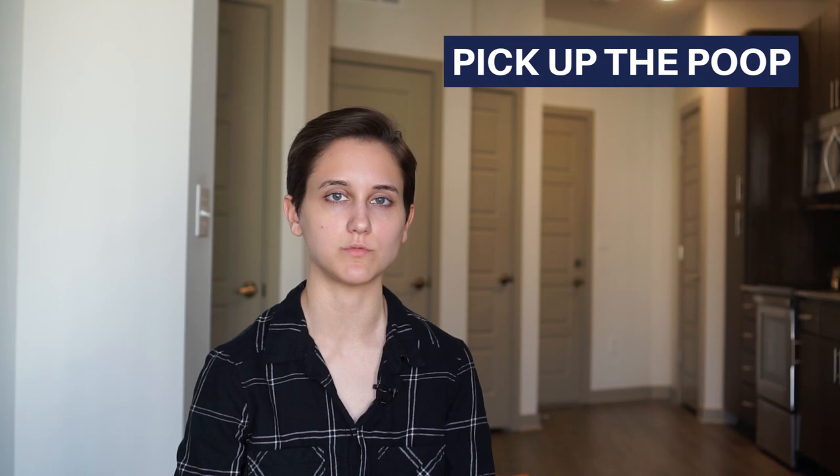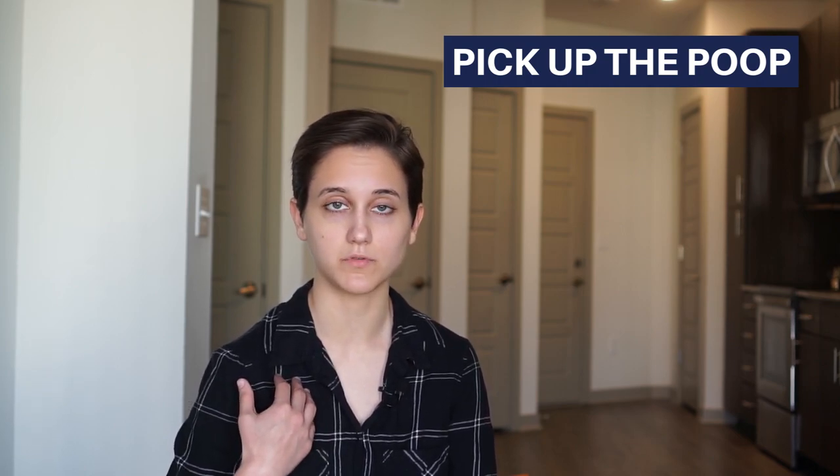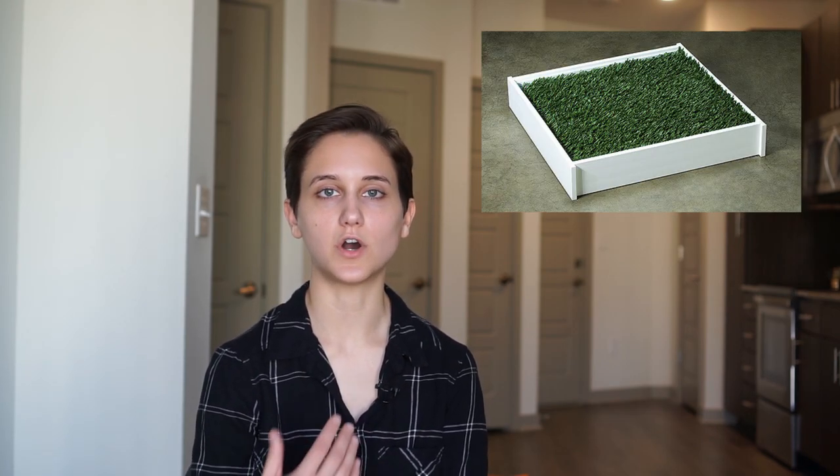Make sure you're picking up your dog's poop. A lot of apartments will charge a fee if they catch you not picking it up. My apartment's dog poop fee is $250, so you best believe I'm picking up the poop. And it's just the right thing to do. To make bathroom breaks quicker and easier, you can look into getting a balcony potty.